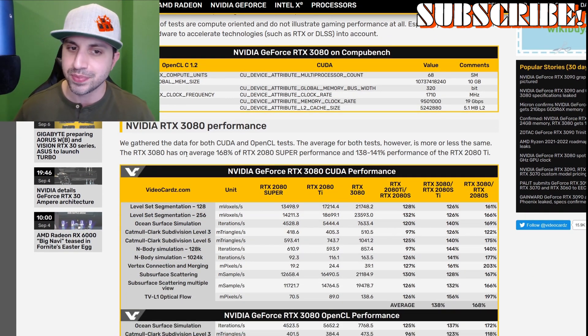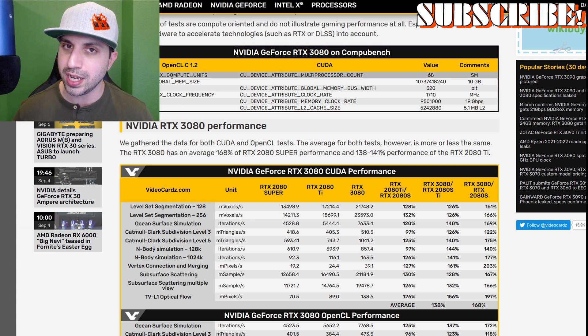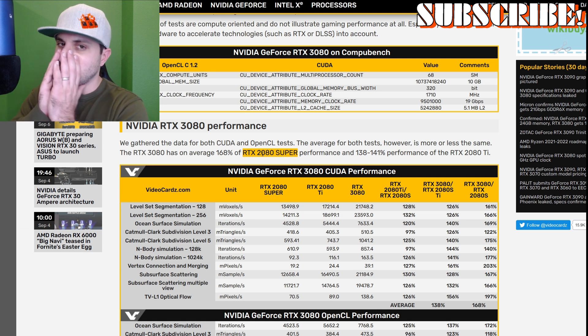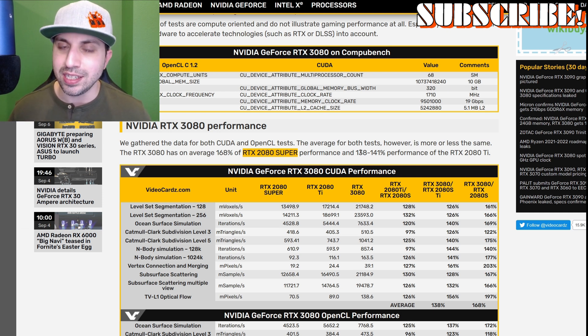Now this is where it starts to get interesting. We've gathered the data for both CUDA and OpenCL tests, and the average of both tests is more or less the same. The RTX 3080 has on average 168% of the RTX 2080 Super — that's the card I have — and is 138 to 141% the performance of the 2080 Ti.